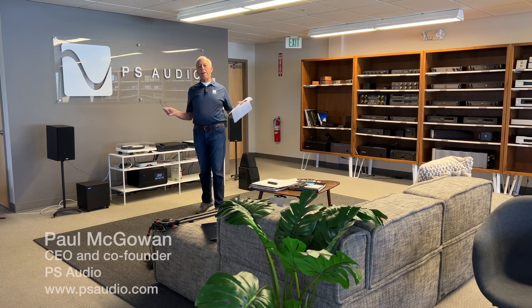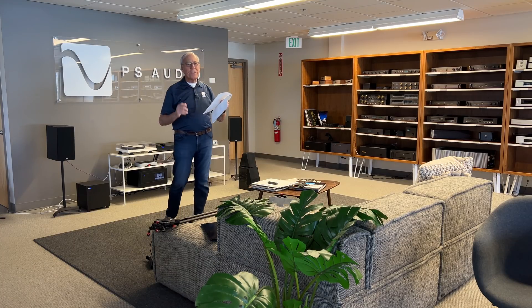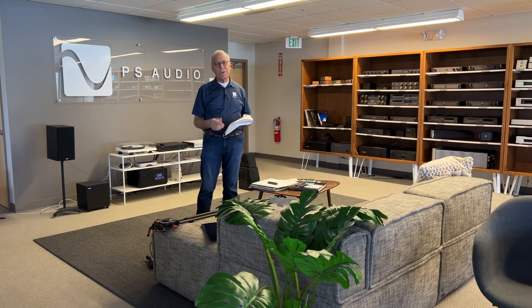Pete in Swansea, United Kingdom — doesn't that sound absolutely romantic. I live by Swansea, where the swans swim in the sea. Anyway, he writes to me and he says, 'Hey Paul, thanks for giving up your time to answer so many questions.' My pleasure, sir. Here it is Saturday afternoon, it's nice outside, but I'm in here with you and that's okay because I feel actually very privileged to be here. Thank you for allowing me into your space. It's an honor, it truly is.